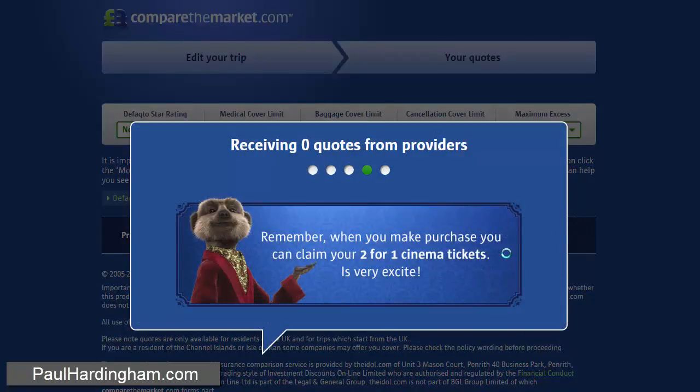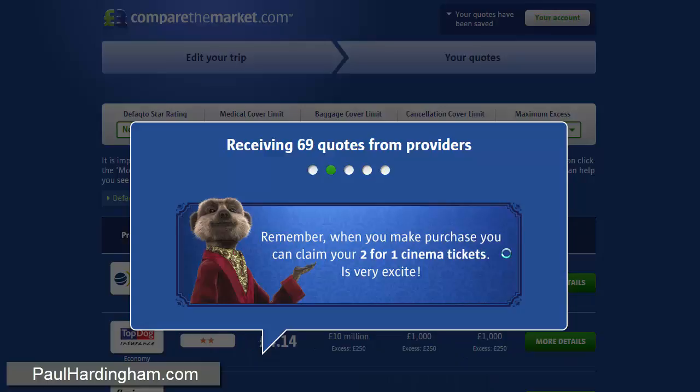It says, remember when you make a purchase, you can claim your two-for-one cinema tickets. It's very exciting.